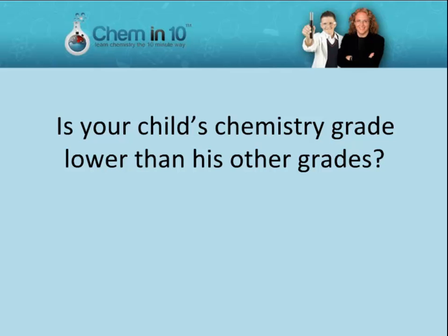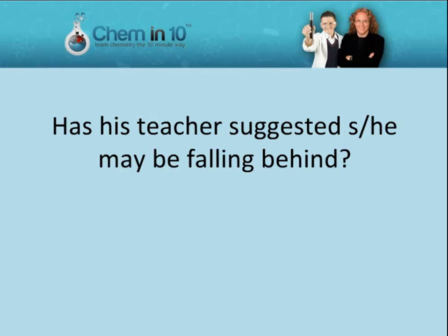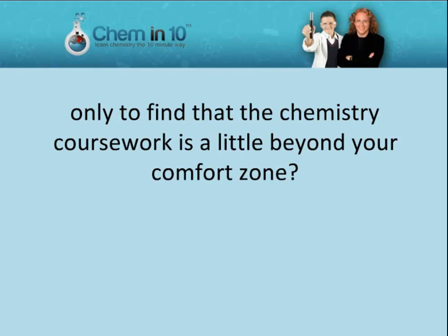Is your child's chemistry grade lower than his other grades? Does he avoid his chemistry homework? Has his teacher suggested he may be falling behind? Are you homeschooling your child, only to find that the chemistry coursework is a little beyond your comfort zone?